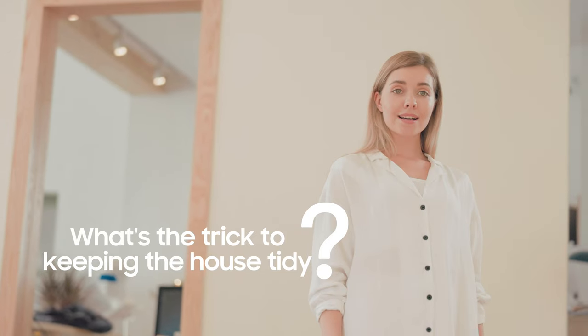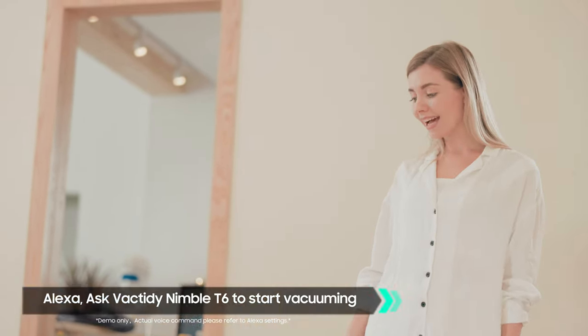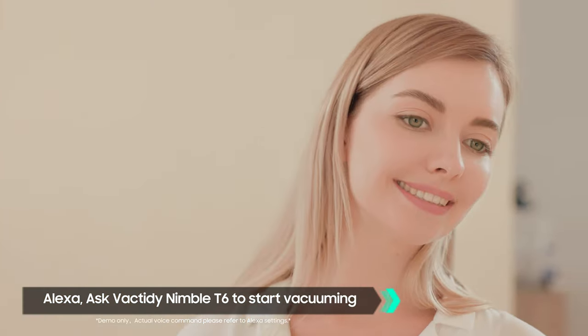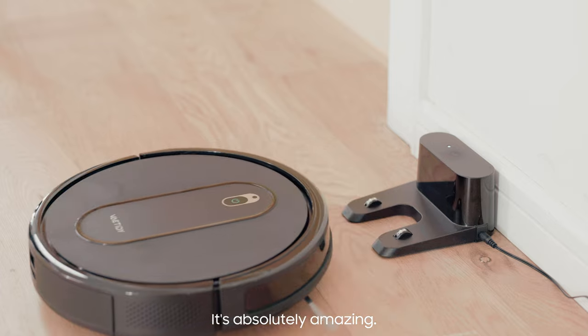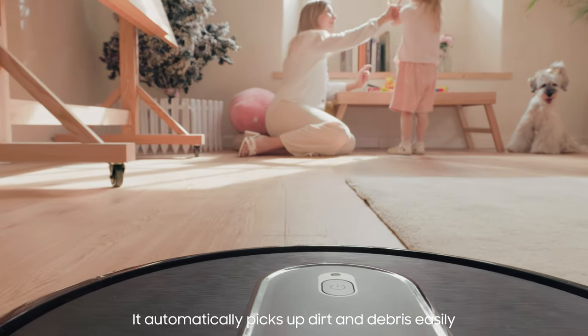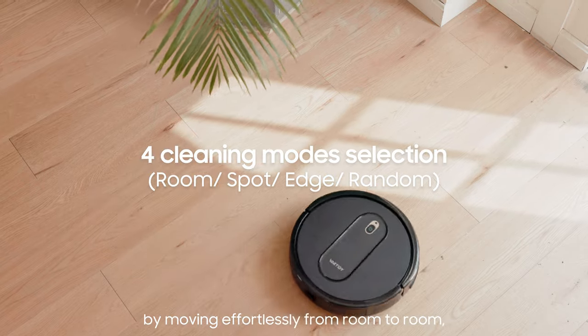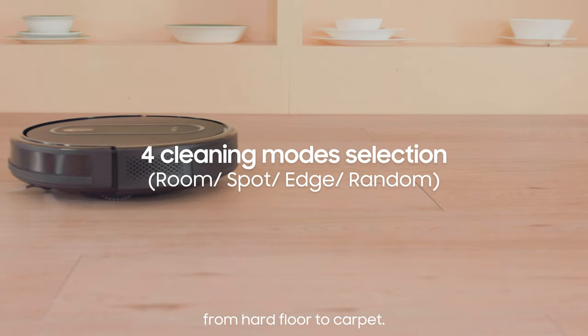What's the trick to keeping the house tidy? Alexa, ask Vac Tidy Nimble T6 to start vacuuming. It's absolutely amazing. It automatically picks up dirt and debris easily, moving effortlessly from room to room, from hard floor to carpet.